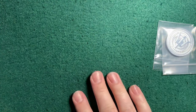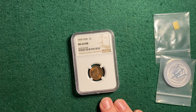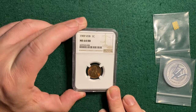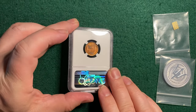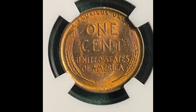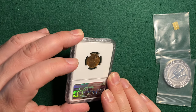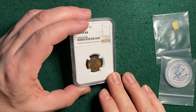I do have another 1909 VDB MS64RB — this one is NGC. Last week I sold the PCGS, and the week before that another NGC, so I've just been getting lucky being able to get these in hand. I like to auction these off. This one's very nice; it's got more luster on the reverse than the other two did. Gorgeous reverse, almost purple in spots around those initials. Very nice detail.